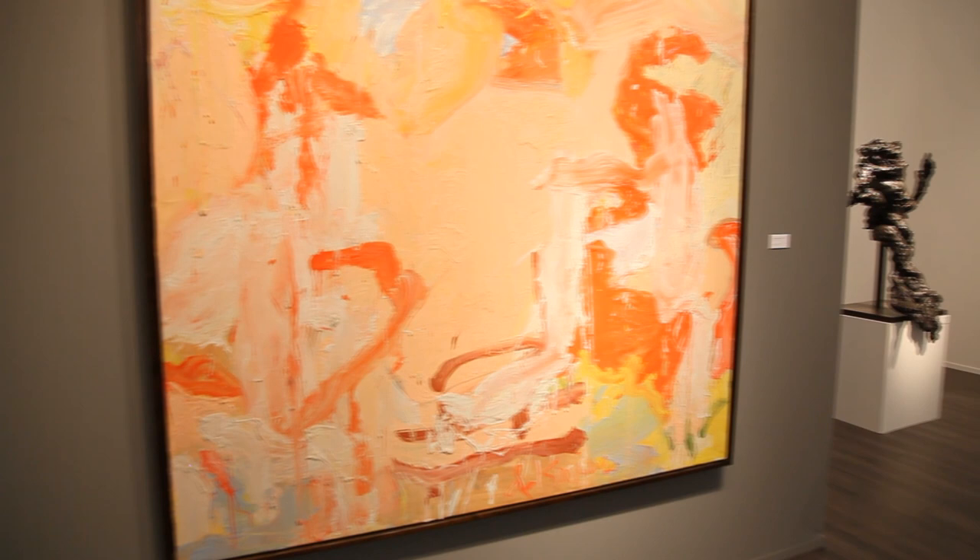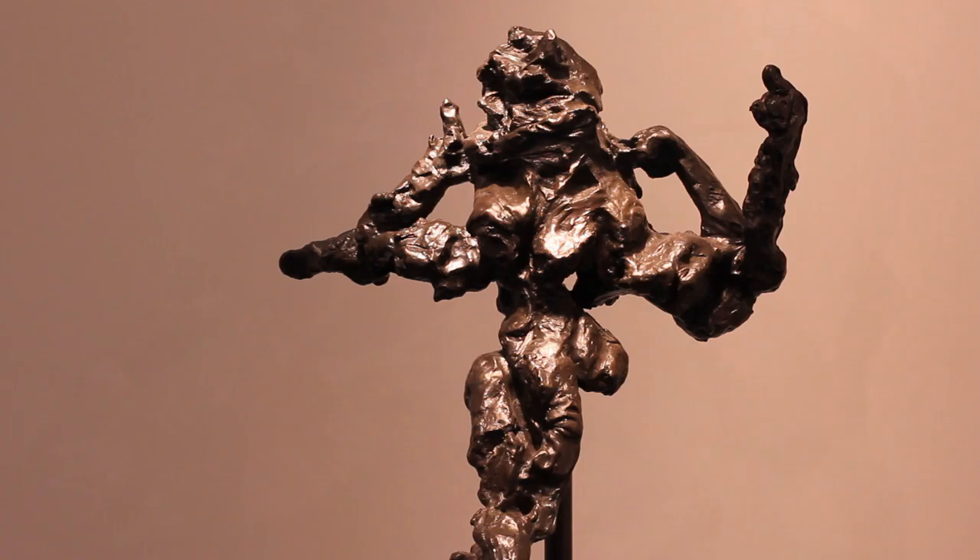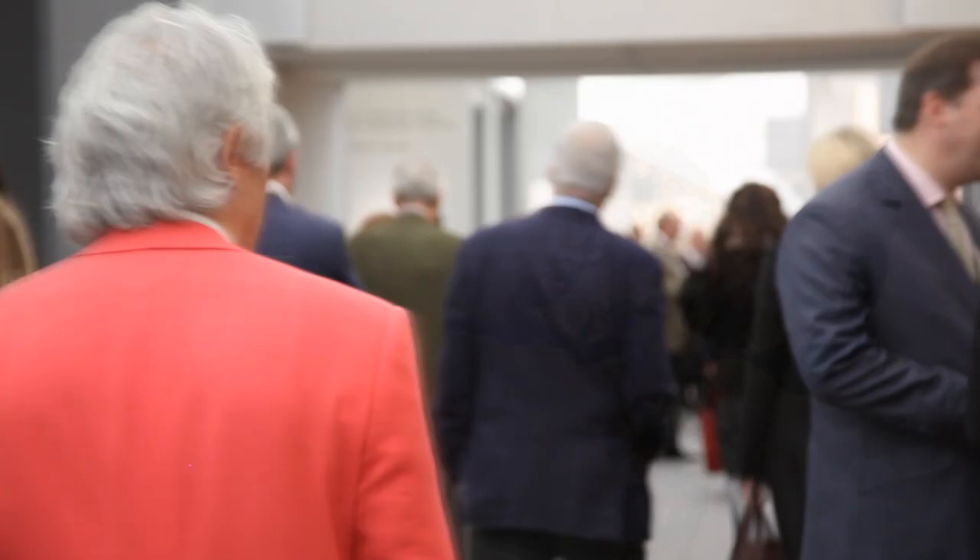He stopped painting for a period of time and devoted himself to bronze, and this — the Hostess — is also an extraordinary work. It's from an edition of six plus two artist proofs, and this is priced at approximately $8.5 million.